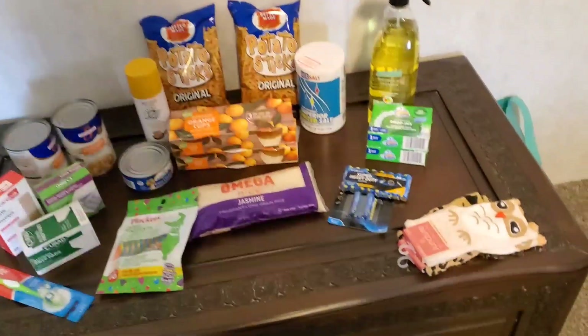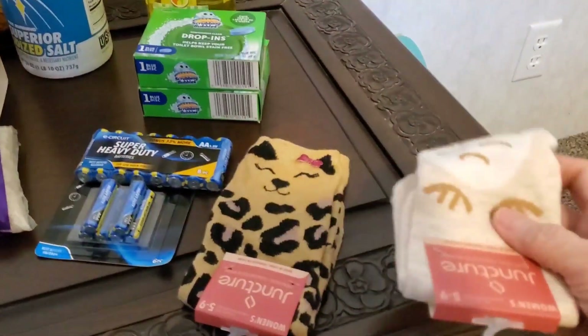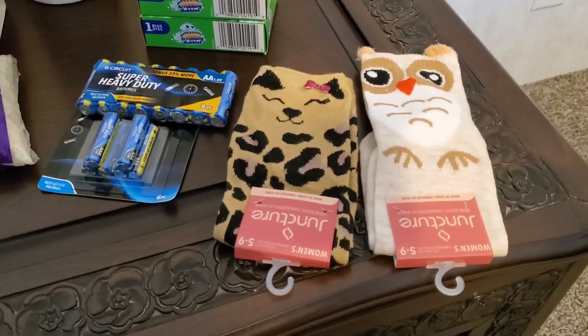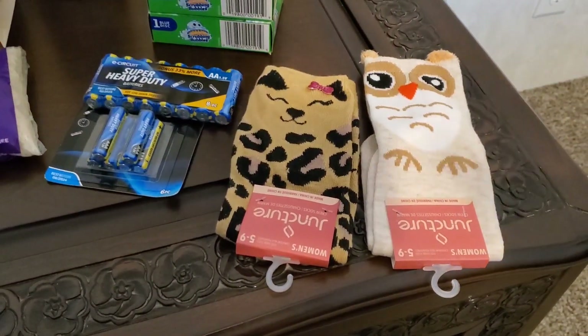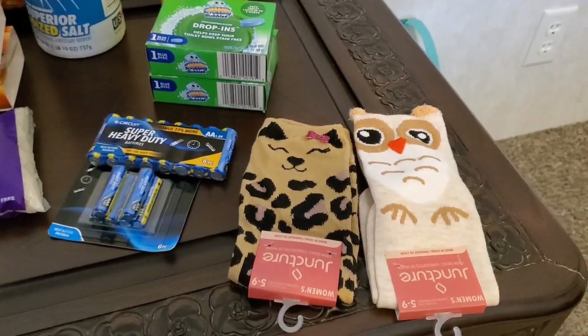I'm going to start over here with these two little pairs of socks. Technically they weren't supposed to be part of the prepper haul, but my granddaughter really loved them and I thought, okay, we will get them. They're super fun, super cute, and you can't beat $1.25.